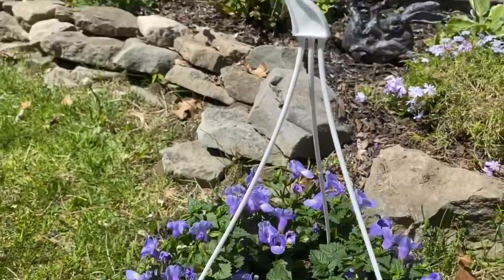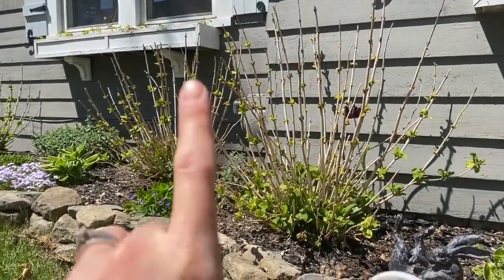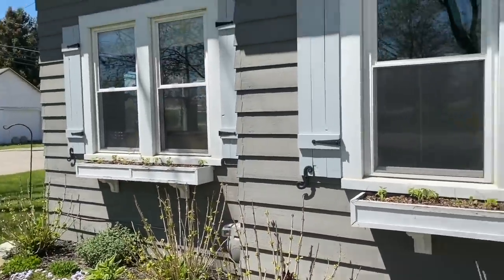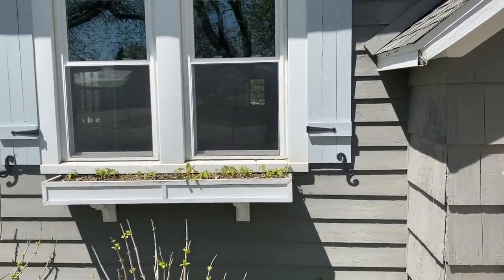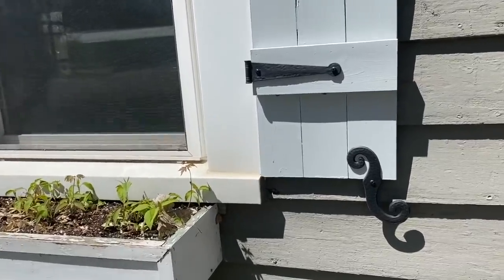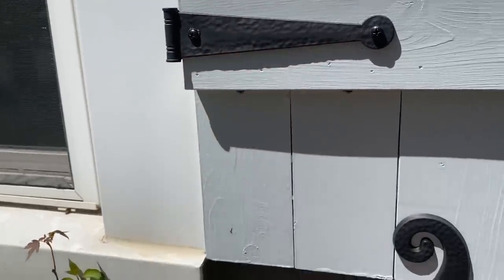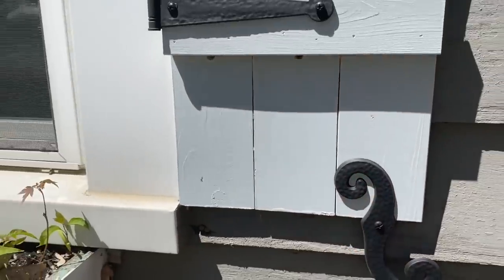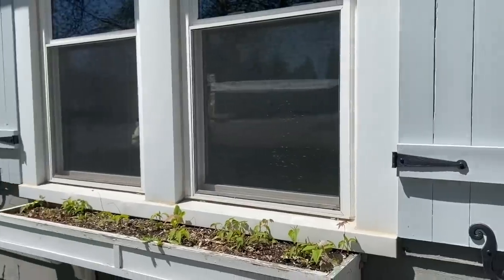I'm going to get these boxes cleaned up first — you can see they are kind of chippy. Check out my shutters, though! How pretty did these turn out? I ordered these from Amazon — they are vinyl, they're plastic, and it was like $13 for a set. I got two sets and look how real they look, like metal.